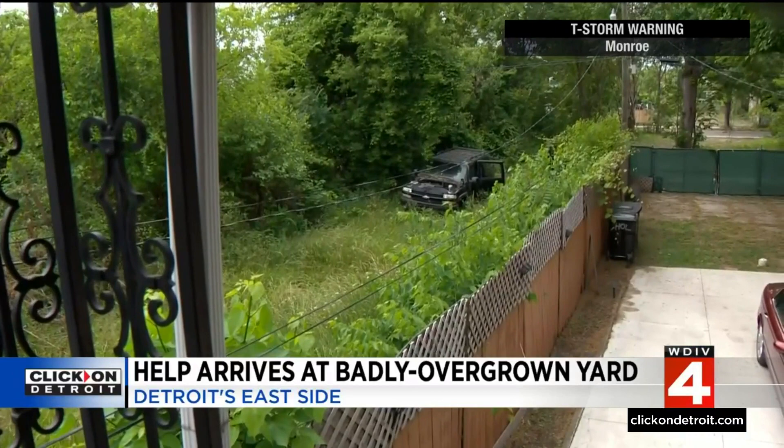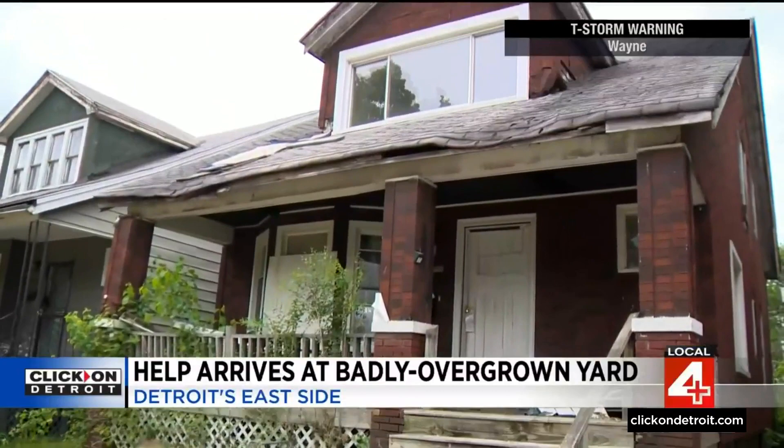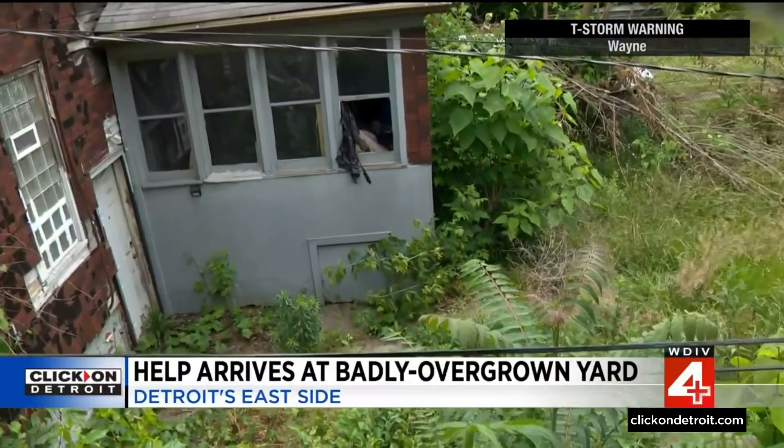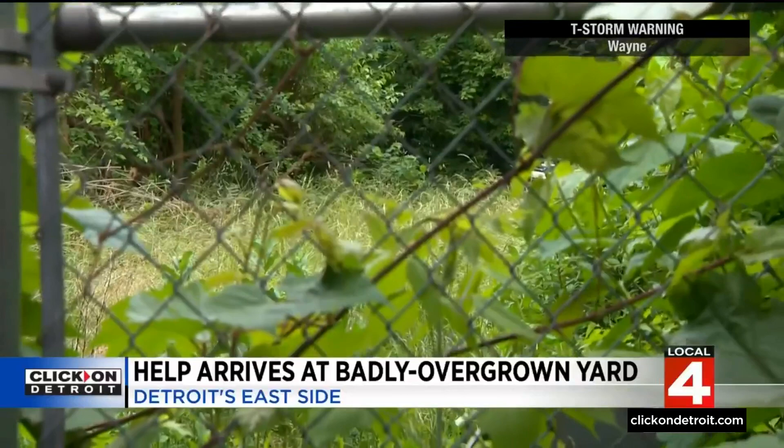He says he's been to every single city council meeting on the matter — down there every Tuesday — and it seems like they hear us but they don't hear us. Despite nearly $1,000 in fees and fines, the previous owner never did anything. The notice has been up there for the longest time. Now it looks like the home is in foreclosure.